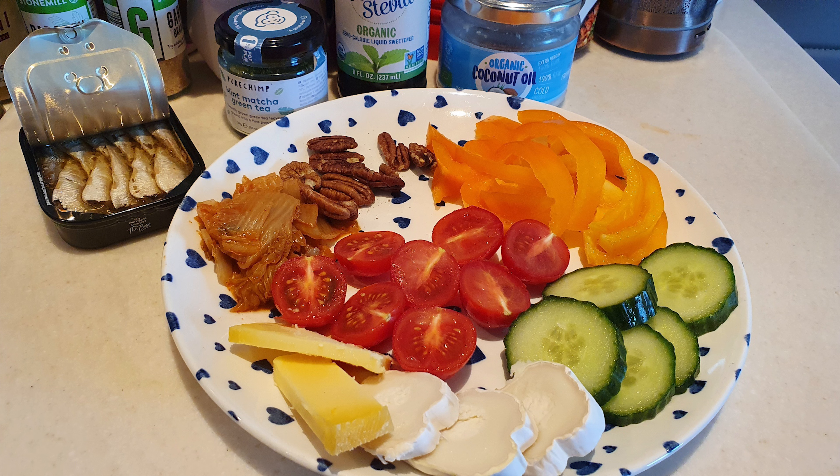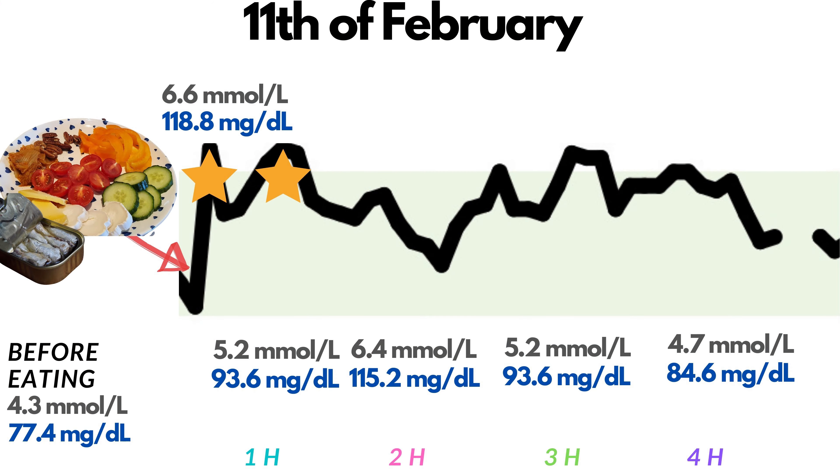I went for a walk, and it peaked 40 minutes after the meal, reaching 6.6 or 118.8 — my highest result so far, but still in the optimal range. One hour after the meal: 5.2 or 93.6. Then another peak after an hour at 6.4 or 115.2. Three hours after the meal: 5.2 or 93.6. Four hours after the meal: 4.7 or 84.6.